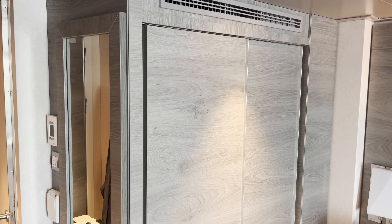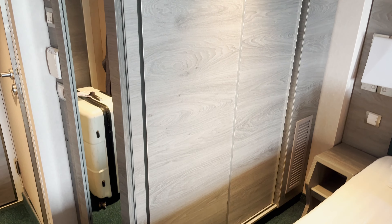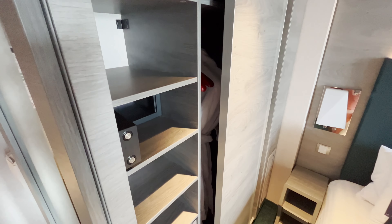The wardrobe space we felt was adequate for a week; however, we did find that if we were on a longer cruise it would be a struggle to fit any more clothes in. The wardrobe is also the home of your safe.